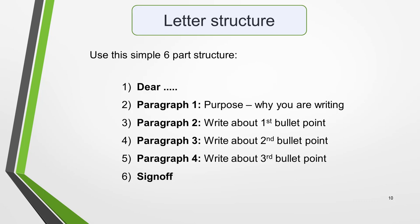To end this video I want to quickly introduce you to the simple 6-part structure you can use to write any IELTS letter. Ideally, your letter should consist of 4 paragraphs with a greeting at the beginning and a sign-off at the end. Start with the greeting, which will be 'dear' whoever you're writing to. In paragraph 1, state the purpose of the letter — that is, your reason for writing. In paragraph 2, write about the first bullet point. In paragraph 3, write about the second bullet point.